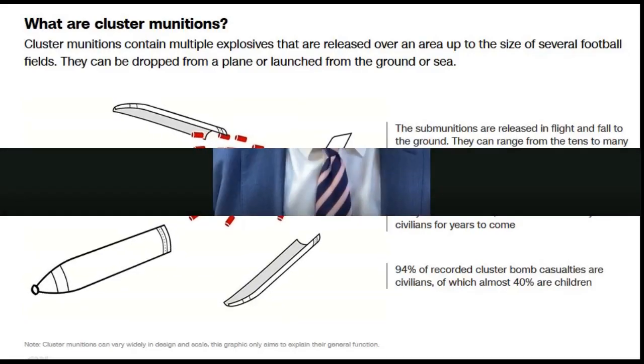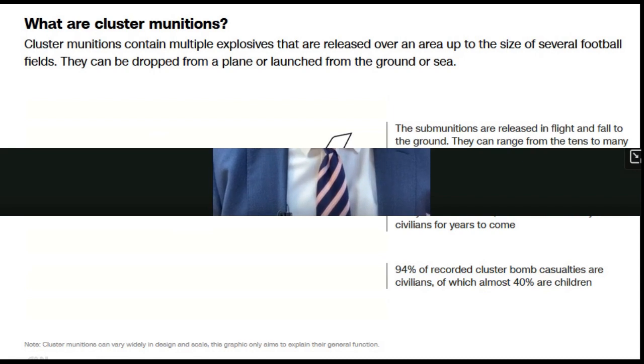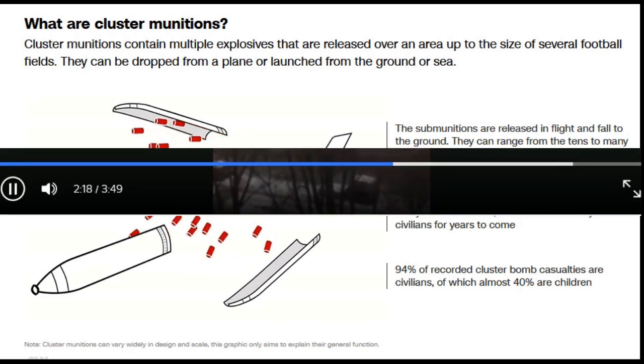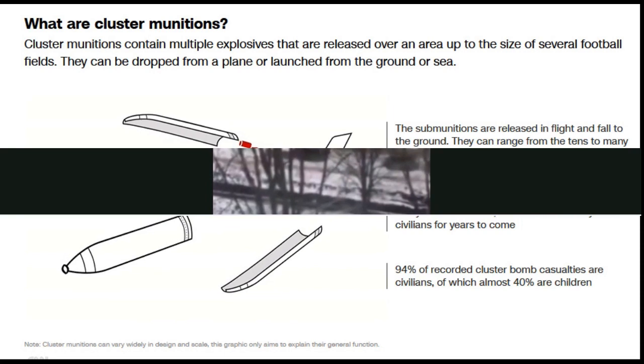What are cluster munitions? Here's what you need to know and why these bombs matter. President Zelensky has asked for a lot more weapons in this war, and a month into the spring offensive, it's not going as smoothly as he would have wanted. He's admitted that progress is incredibly slow.